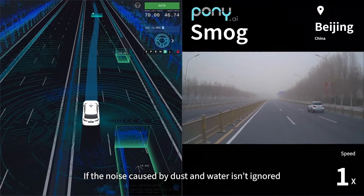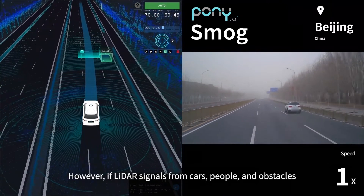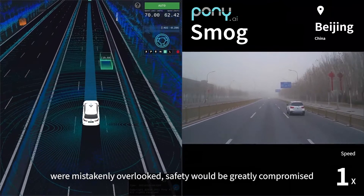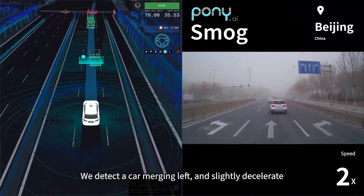If the noise caused by dust and water isn't ignored, it leads to unnecessary braking and an uncomfortable ride. However, if lidar signals from cars, people, and obstacles were mistakenly overlooked, safety would be greatly compromised. We detect the car merging left and slightly decelerate.